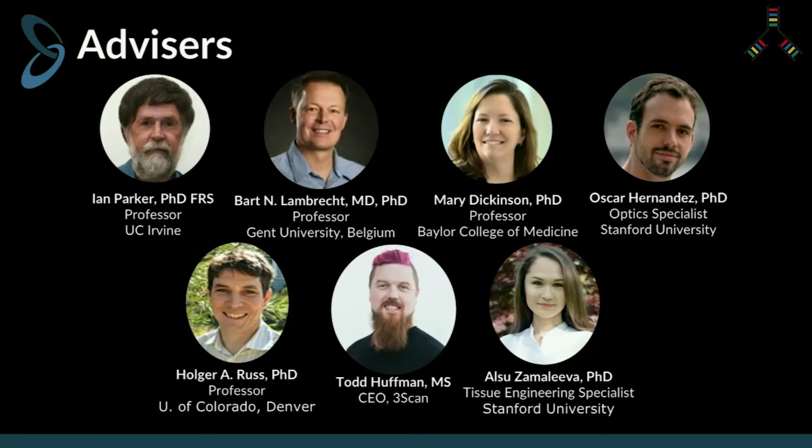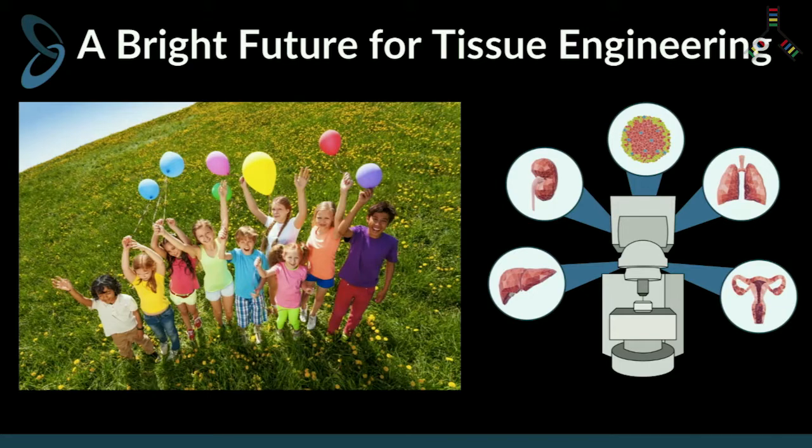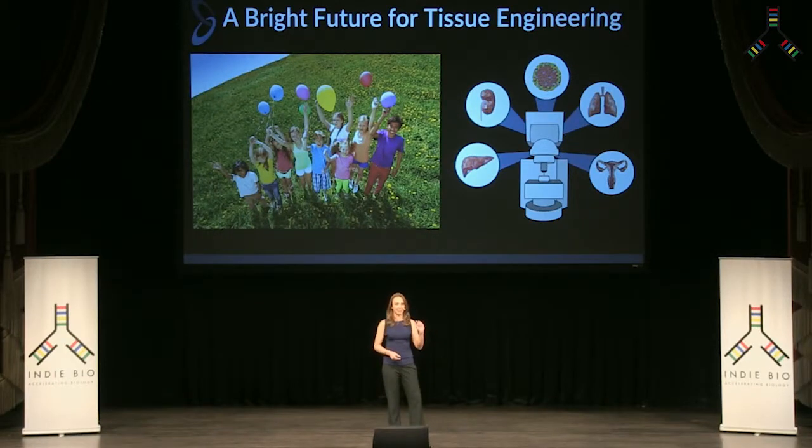I met my co-founder, Dr. Noel Mullen, at UCSF, and together we have nearly 30 years of combined experience in laser imaging, immunology, and stem cell biology. We have a fantastic team of scientific advisors with deep experience in everything from optical engineering to tissue engineering. We believe there's a bright future for human tissue engineering because we are solving the last hurdle — the final problem — and that is the creation of microvasculature.